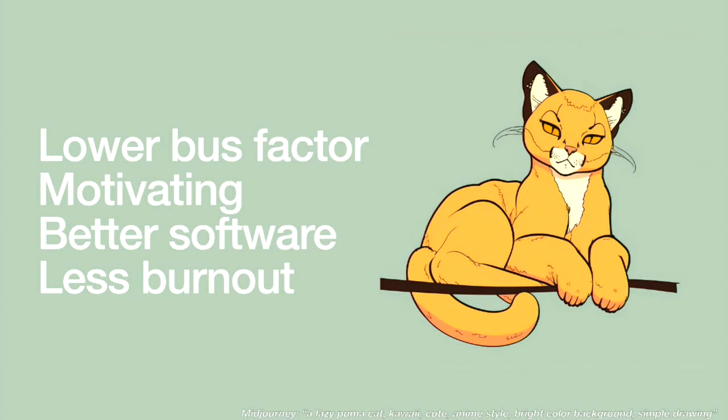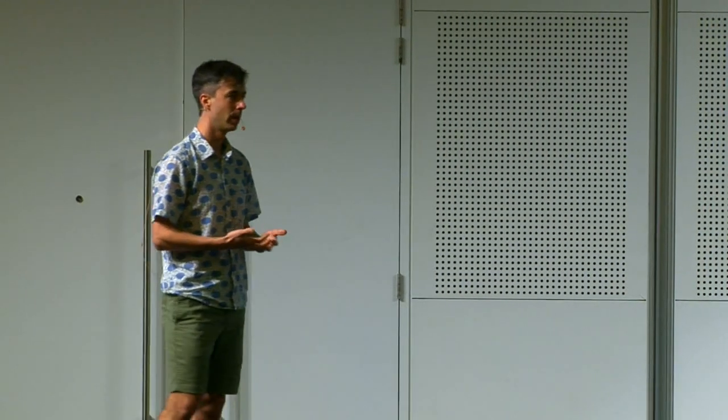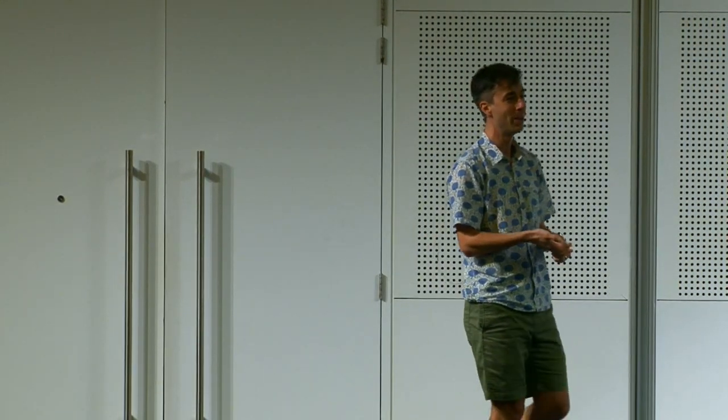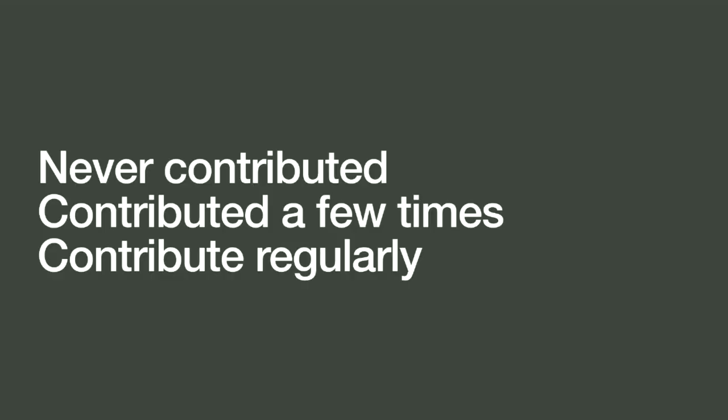There are some advantages here. Number one: we have a lower bus factor — if I get hit by a bus tomorrow, we have three or four people that could easily take over my contributions. Two: it's extremely motivating — I love working on software with other people, and not doing this alone helps me contribute more. Three: it produces better software. And four: it leads to less burnout.